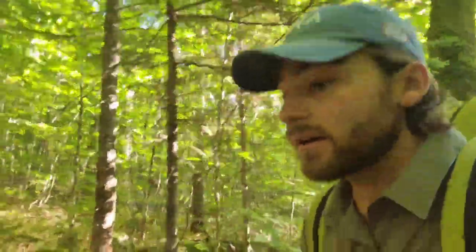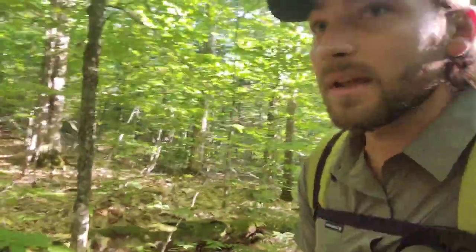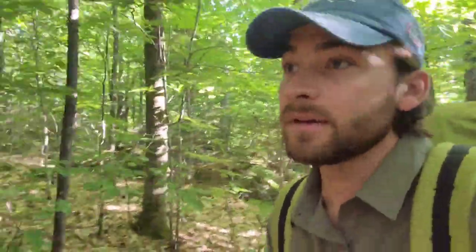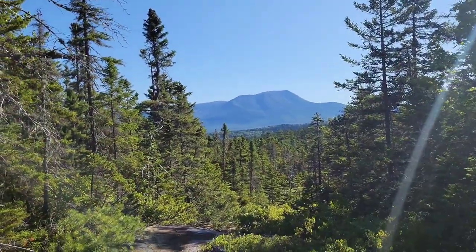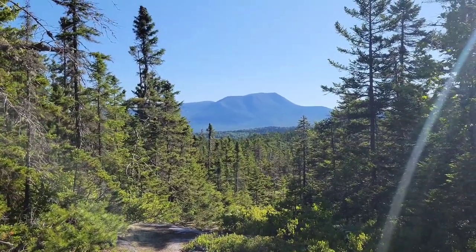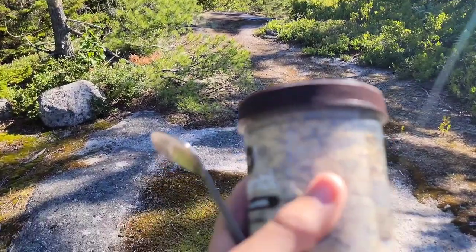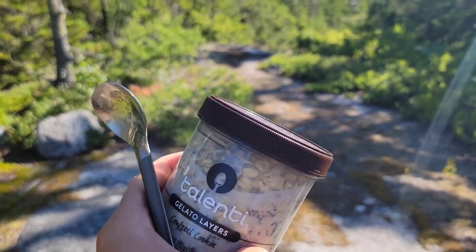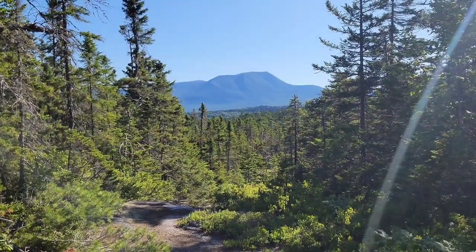I'll probably stop at a lookout about two miles up — Rainbow Ledges — and have my breakfast there. I already made my oatmeal for the day. Just got to the Rainbow Ledges, a few miles into my day. Breakfast is cold soak oats, chia seeds, cranberries, and instant milk in a jar. It's been soaking for about an hour, so it's definitely ready. I'm going to enjoy that, take in this view, and then keep on going.